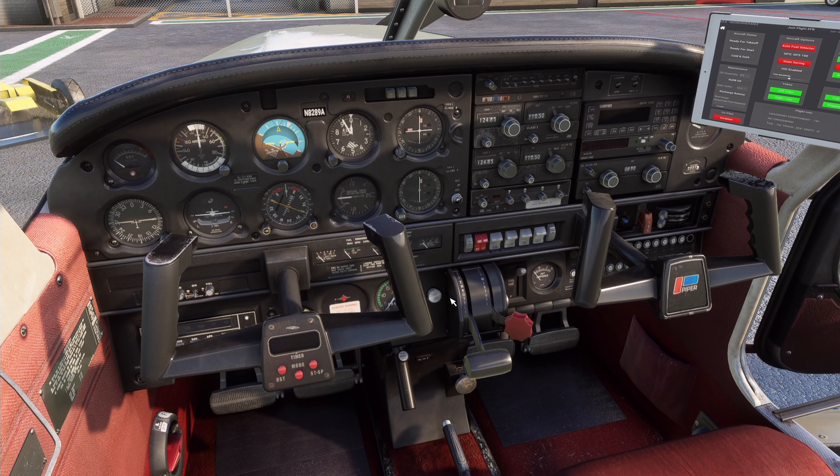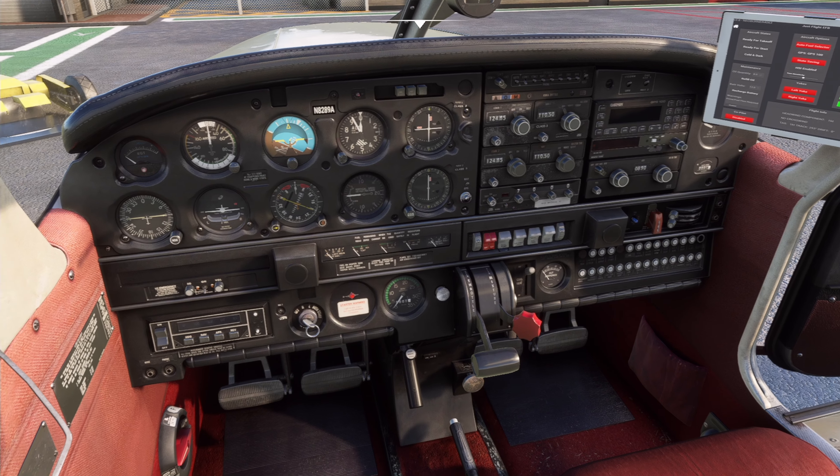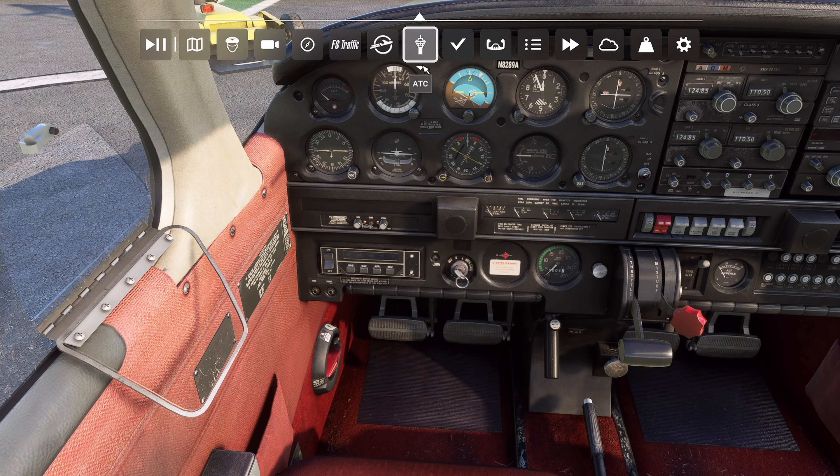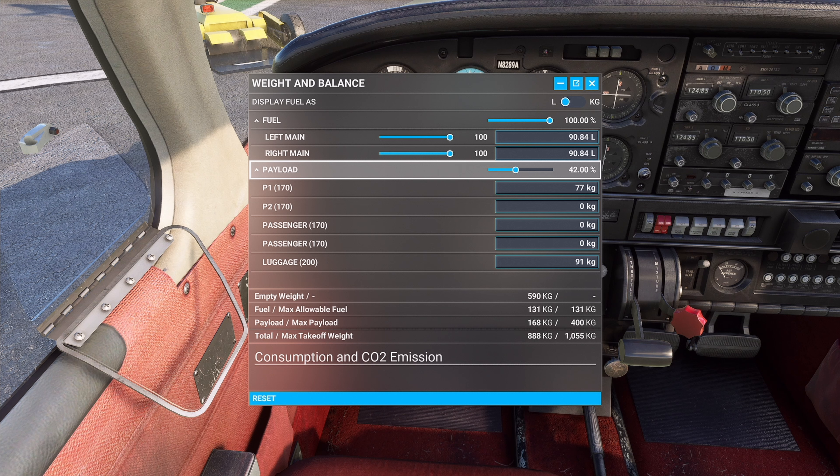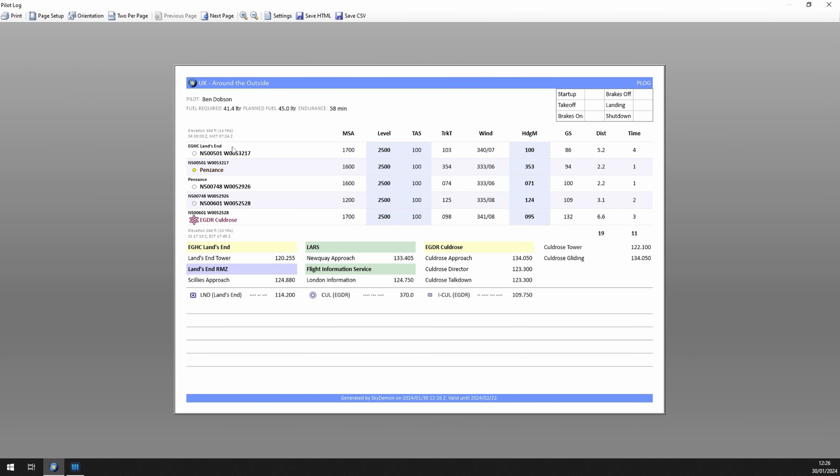The PA-28 — I've flown this real world, really good fun to fly, heavy but fast. The Just Flight model is wonderful, absolutely outstanding how they've modelled it. I've put some fuel in. I've been planning this on my iPad so coming to the desktop version of SkyDemon is slightly different, but we can generate a nice pilot log with times and distance. Planned fuel: I've got 45 litres in there with an endurance of 58 minutes. It shouldn't take too long — looking at about 10 to 15 minutes flight time on this one.